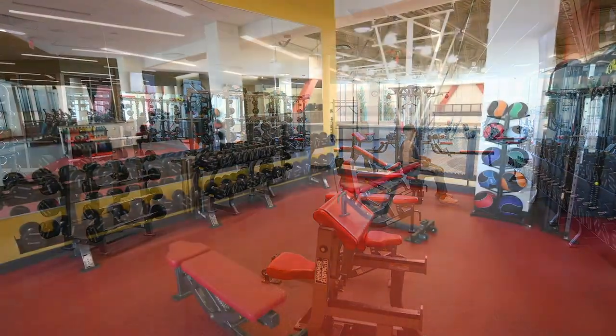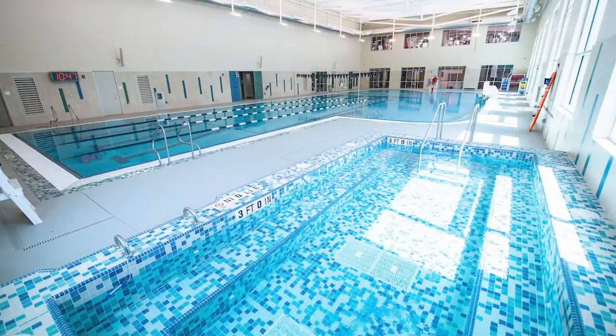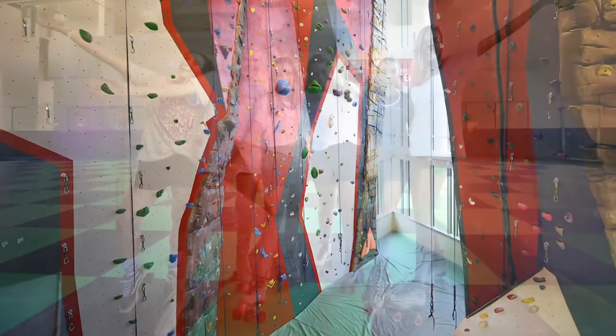The Recreation Fitness Center offers countless opportunities to exercise and relax, including a state-of-the-art weight room, cardio machines, a three-court basketball and volleyball court, an indoor and outdoor pool, a rock climbing wall with a bouldering area, and more.